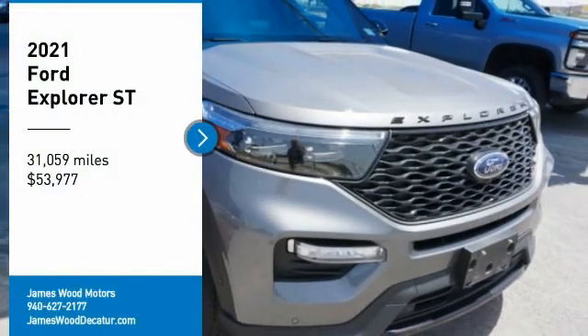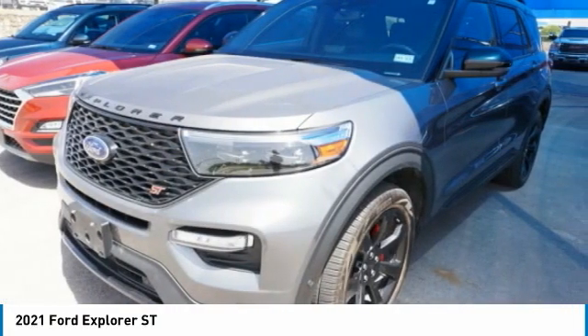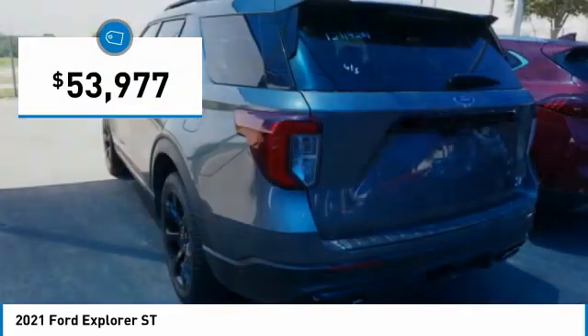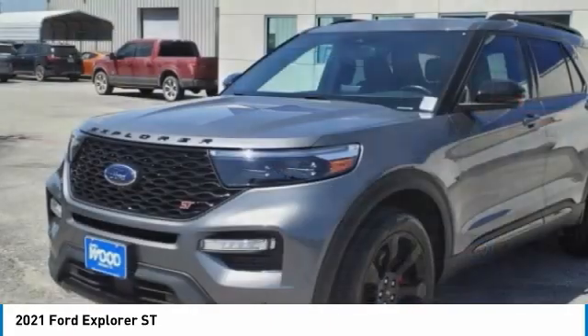Come test drive the 2021 Explorer. You've got a lot of capabilities to call on in a Ford Explorer. Don't underestimate your choices — it is priced below $55,000. This vehicle has less than 35,000 miles. Here are some of this vehicle's great options.